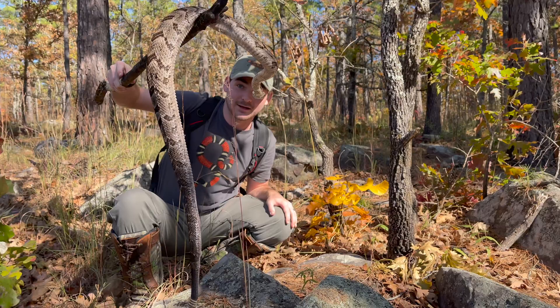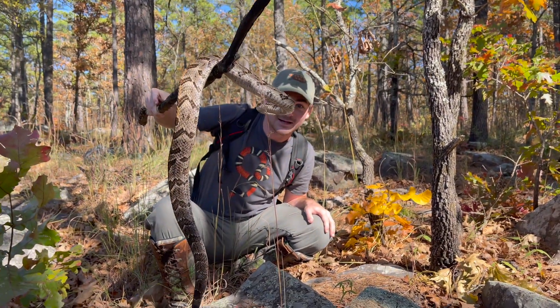Wow, he's got some girth to him. That's a good sized snake there.